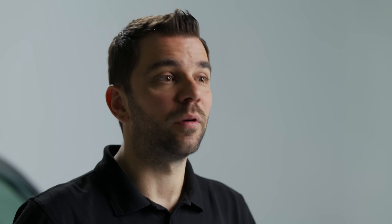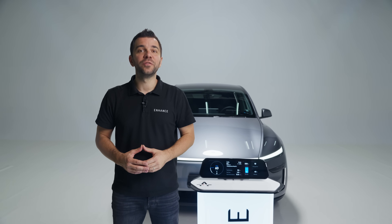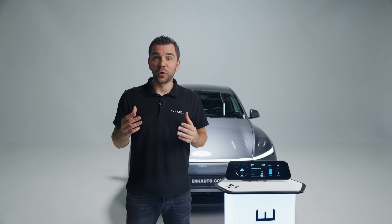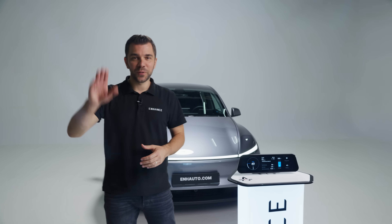Deliveries will begin in February, and until then we will be sharing monthly updates on our production progress and the final touches we are working on. Don't forget to subscribe to our channel or join our newsletter on our website — I will leave a link in the description. Thank you for watching, and we can't wait for you to get your hands on the new Sexy Dash and share your feedback with us. See you soon!